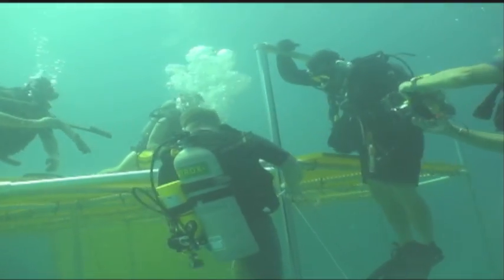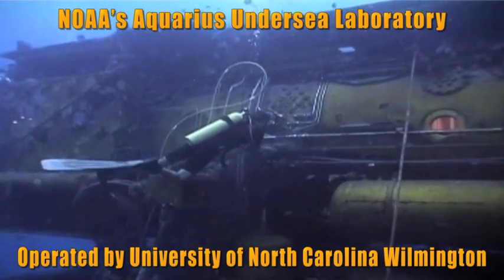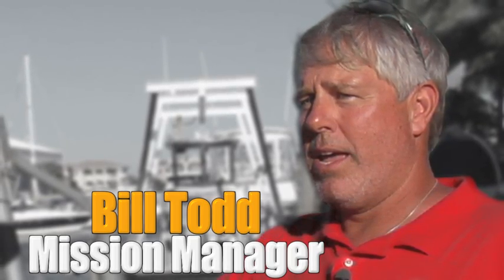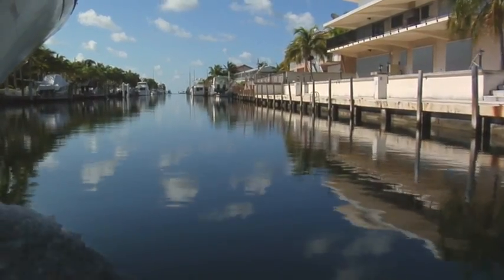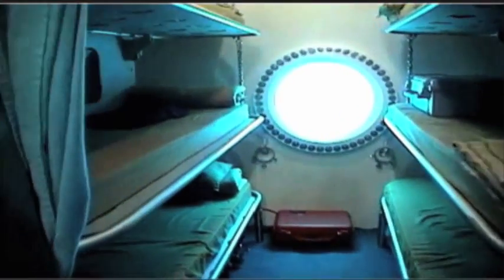This is the facility where the Aquarius habitat is located — the world's only undersea research habitat. It's about five miles offshore, and it's the closest thing to living in space that we could find anywhere. Bill Todd is the mission manager for NASA's underwater research activities. We send crews — astronauts and research crews — to the habitat, and they go and live there to get a feeling of what it would be like to live in space.